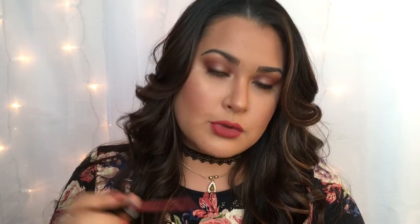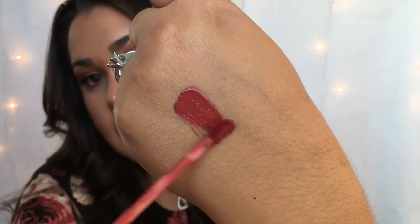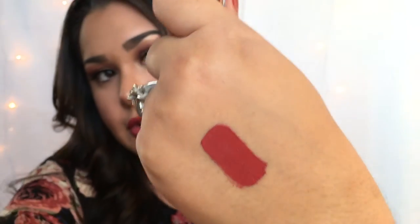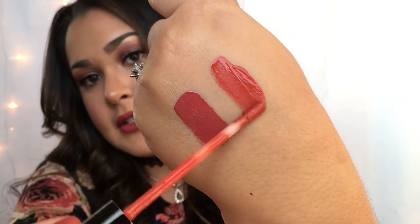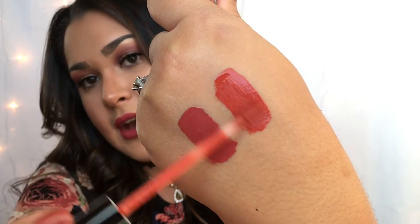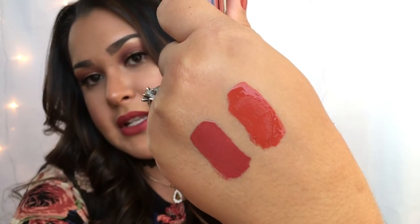The first time I ever applied it, all I did was pull out the applicator and the product on the applicator alone was enough to cover both lips and then some. I'm actually going to swatch both of them for you on the back of my hand so you can see. Here is just one little swatch for Kristen, and here is another swatch for 22 — you can see how incredibly, crazy pigmented they are.